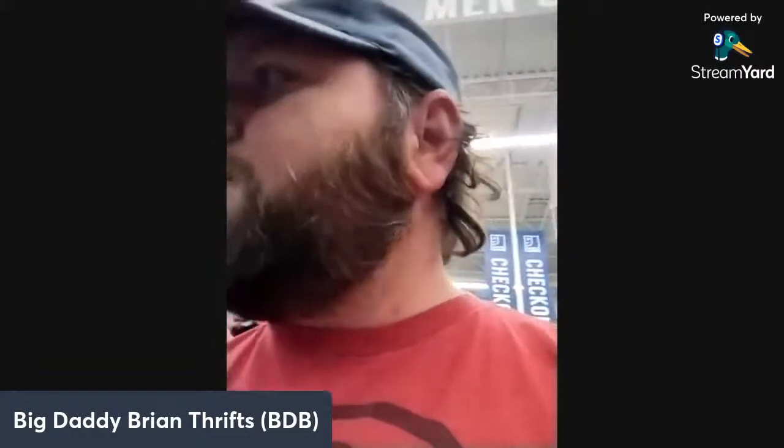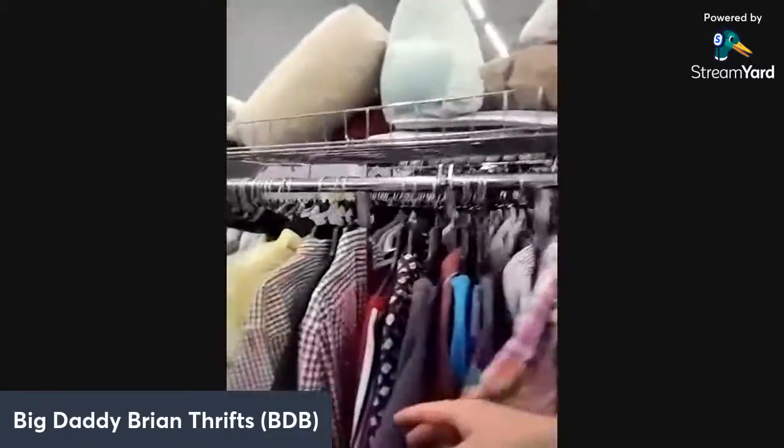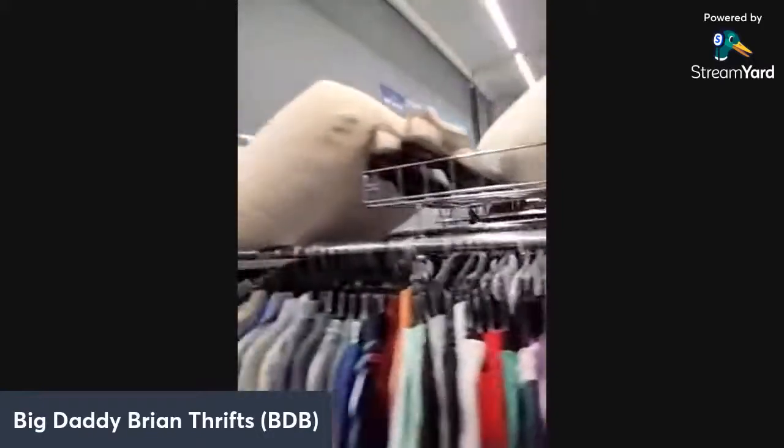Next thing I go to is the shirt aisle — not just any shirts but t-shirts and jerseys specifically. Jerseys do very, very well for me. I'm looking through these sections for a jersey but I don't see any. I like putting jerseys in amongst the nice dress shirts — just a little tip.